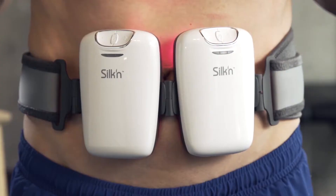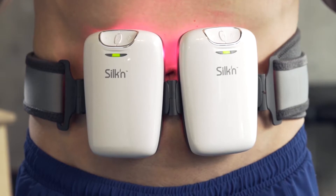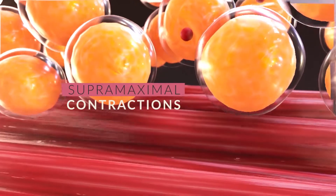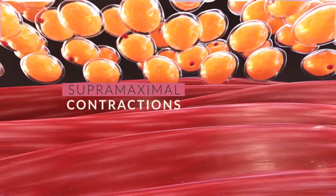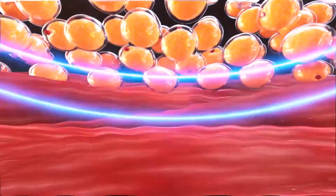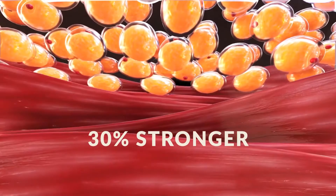Our advanced technology delivers precise targeted electromagnetic pulses resulting in supramaximal contractions of the muscle. Your muscles respond by undergoing deep remodeling, leaving you with increased muscle density and volume. Your muscles can get 30% stronger than what you could achieve with regular exercise.